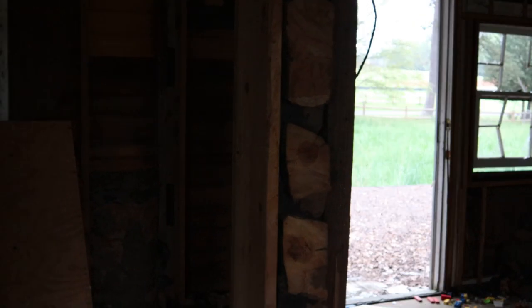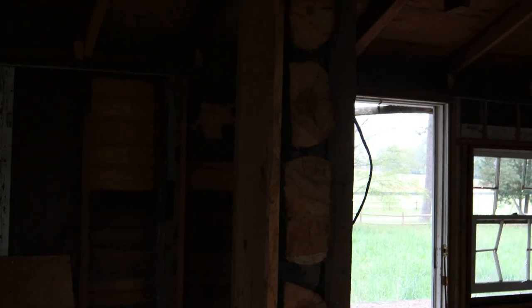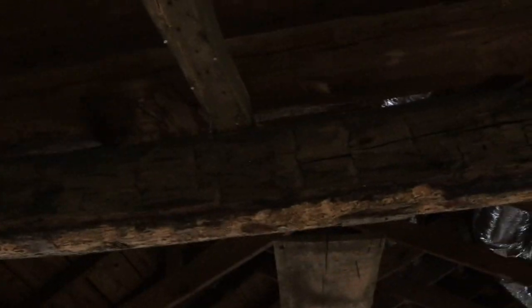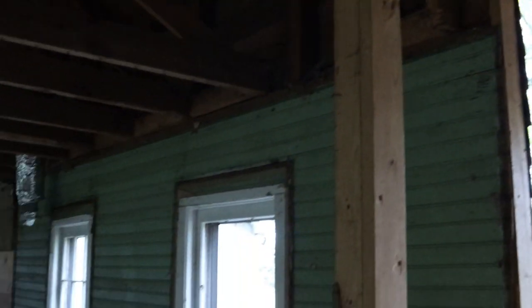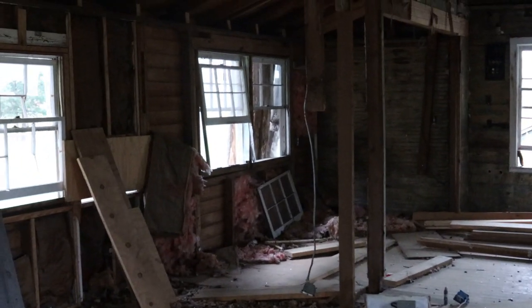Another shot of where it was originally built. Look at these timbers up in the roof. I'd say this house is definitely over a hundred years old, judging by the framing in it.